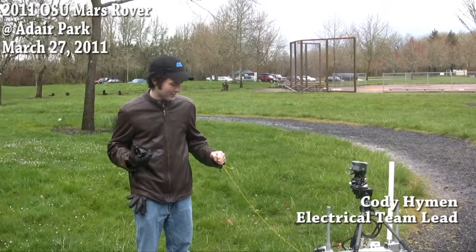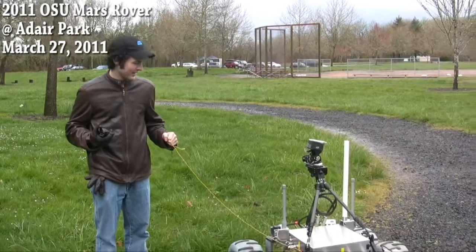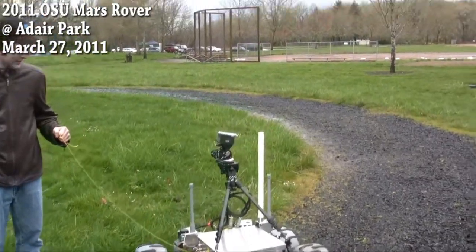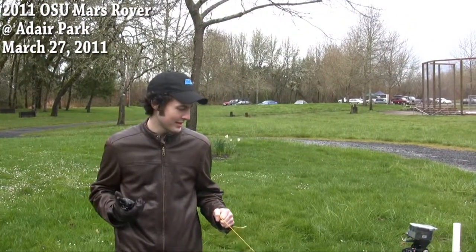Alright, we are at Adair Park today testing out the rovers. This is the second time it's really been out and about. We're doing some radio testing right now and making sure all the motor drivers work and everything functions nicely without suddenly dying.